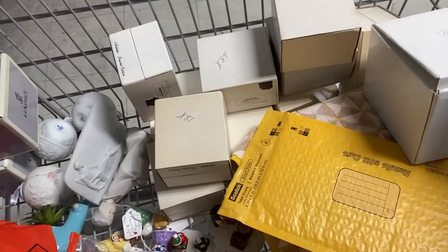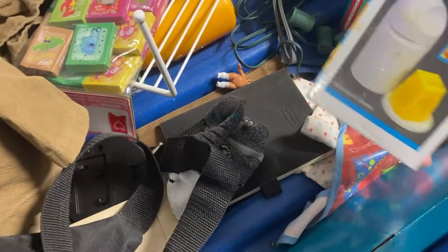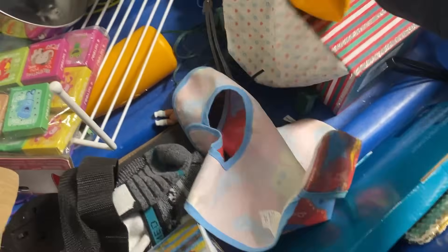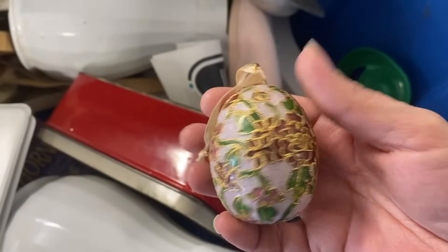These are the old ones — I'm gonna get those and that box. ABC blocks! What else can I find? A cheese mill. I just found this really pretty Cloisonné egg — I'll get that. It's really pretty, wonder if there's any more in here.